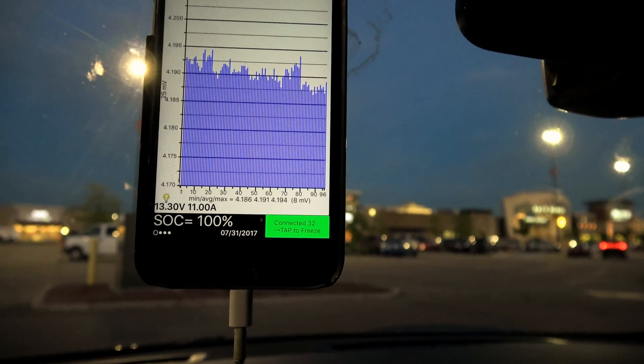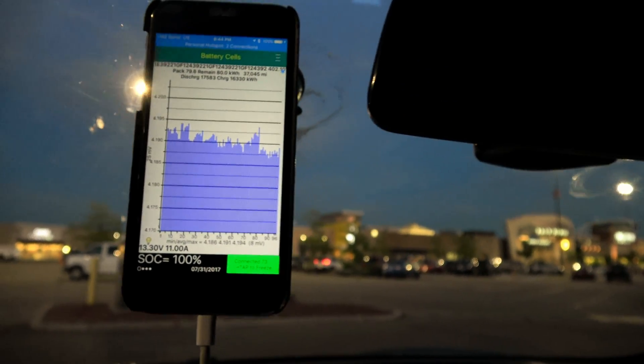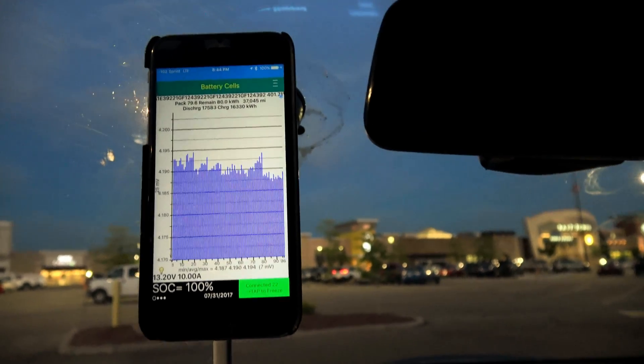With the AC off, we're at 7 or 8 millivolt difference. I'm going to put it down as 7, since that's what it was at. It's kind of balancing out now that that surface charge is dissipating.